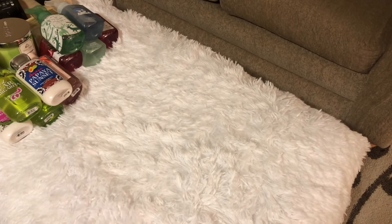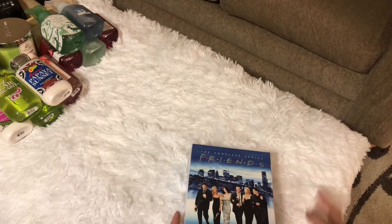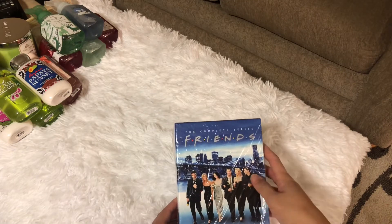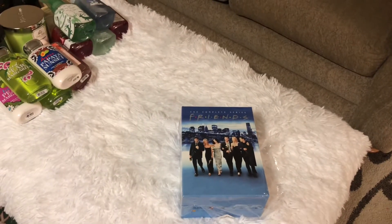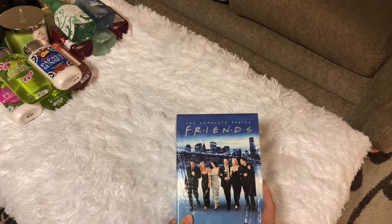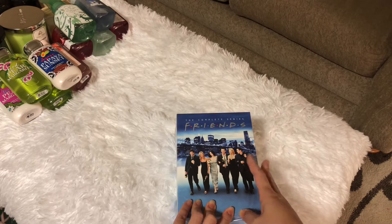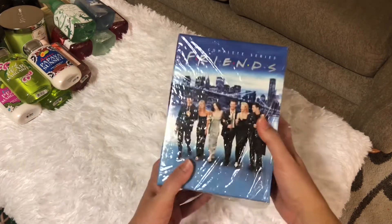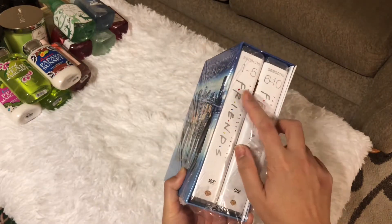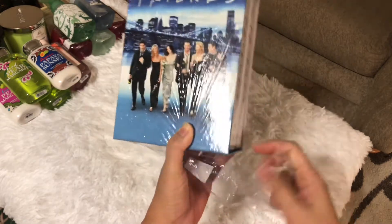After Bath and Body Works, I stopped by at Target and look what I found — I've been eyeing this one for a long time. I love this sitcom even though I've watched it many times on Netflix. It was on sale for $49.99, plus I got a price match and ended up paying $45. That's already a great deal because this is the complete series of Friends, seasons one through ten.